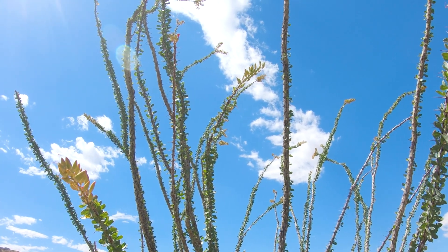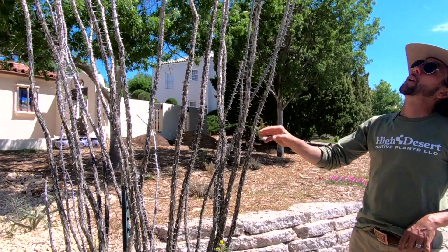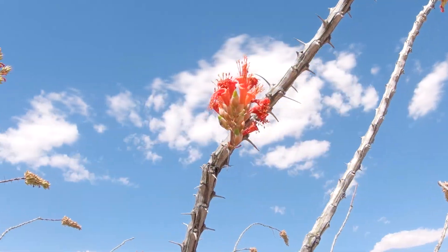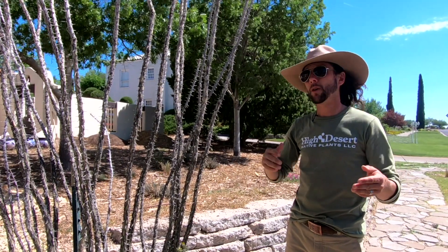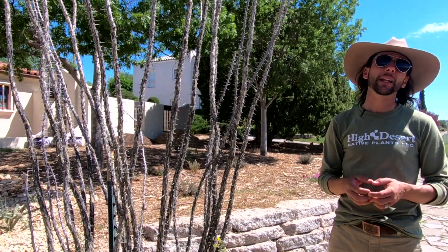Ocotillos are great for attracting hummingbirds and butterflies and other insects to your yard. They put off this just firecracker red-orange tubular flower — clusters of these flowers. They bloom starting in late February, all the way through the first part of May, sometimes into June, but definitely in April they're blooming.